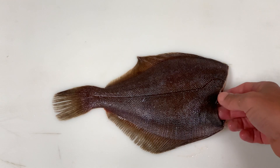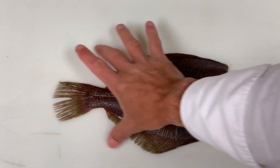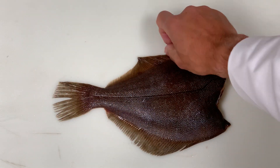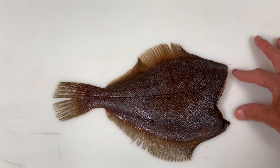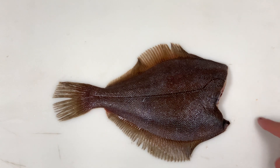Here you can see we have a diamond-shaped fish. It comes from a pointy tail, two pointed fins, and then if the face was still on it, it would be pointy down here. Diamond-shaped fishes can be left or right-eyed.